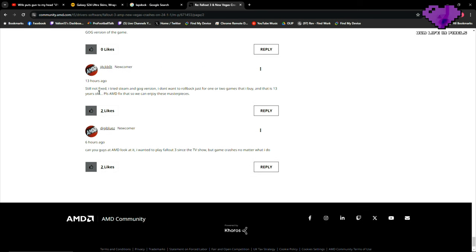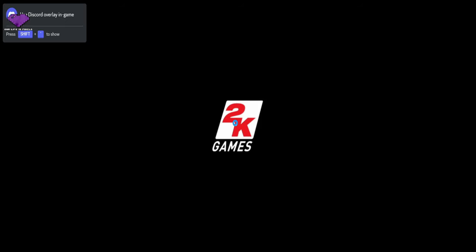This is someone who actively wanted to try the franchise for the first time because of the TV show and still can't. 'Still not fixed. I tried the Steam version, the GOG version.' Also, I can confirm this is impacting the Windows Marketplace — the Xbox app version of the game on PC — as well, so the Game Pass PC port is just as broken as everywhere else.